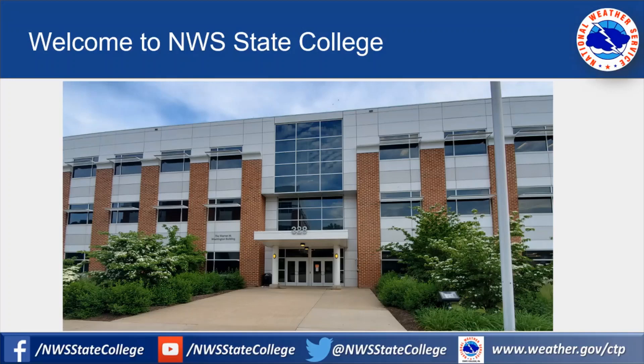Our office is located at 328 Innovation Boulevard, part of Innovation Park on the north end of Penn State's campus. The building was recently named the Warren M. Washington building after atmospheric scientist and Penn State alumnus Warren M. Washington.